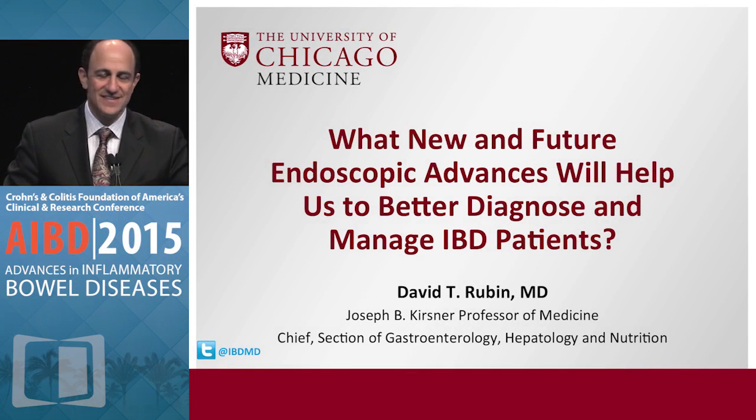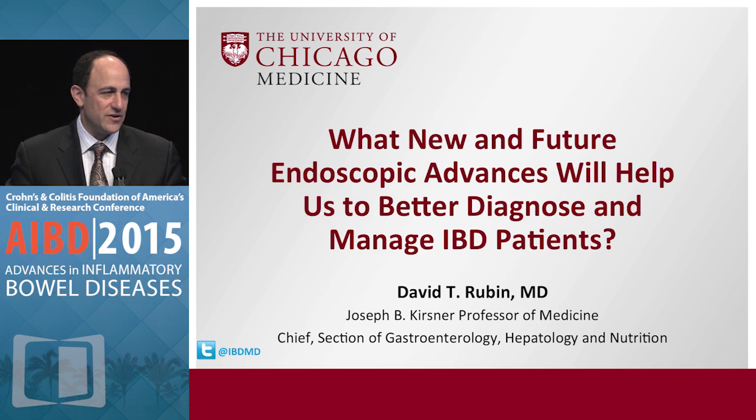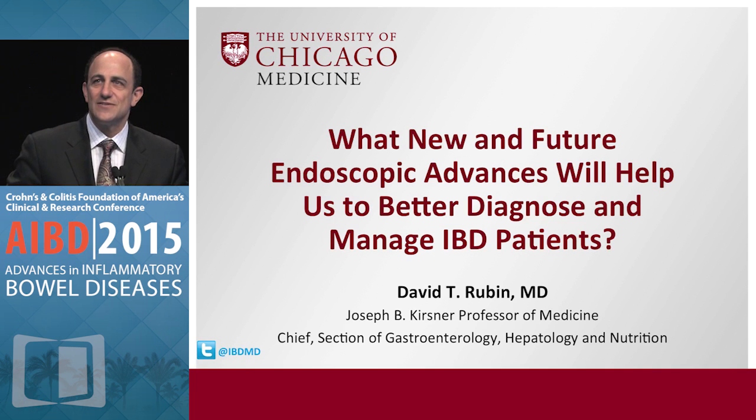Good morning everyone. This has been a very interesting session, and you may be sitting there thinking 'how am I going to do all this?' I have the fun presentation of basically a show-and-tell of what's coming soon to an endoscopy unit near you.